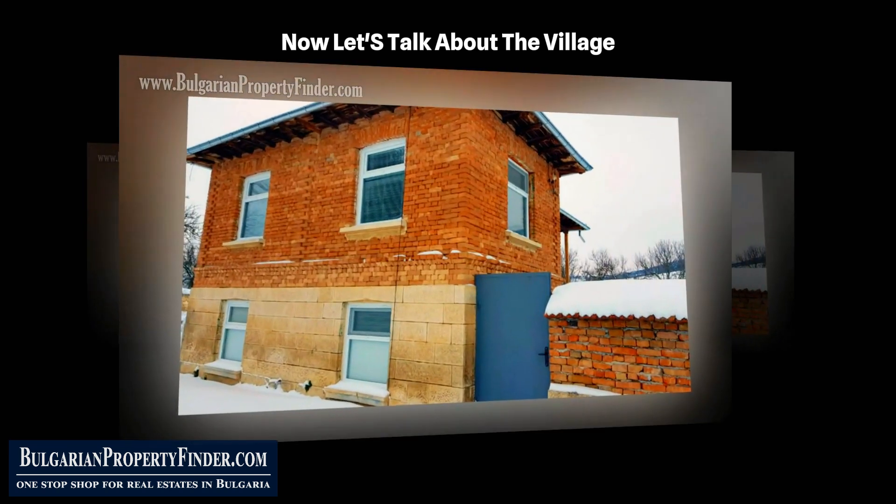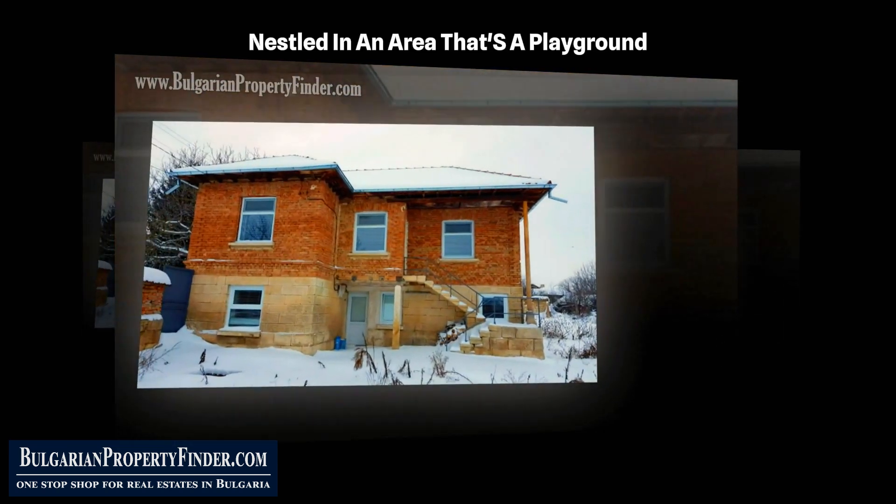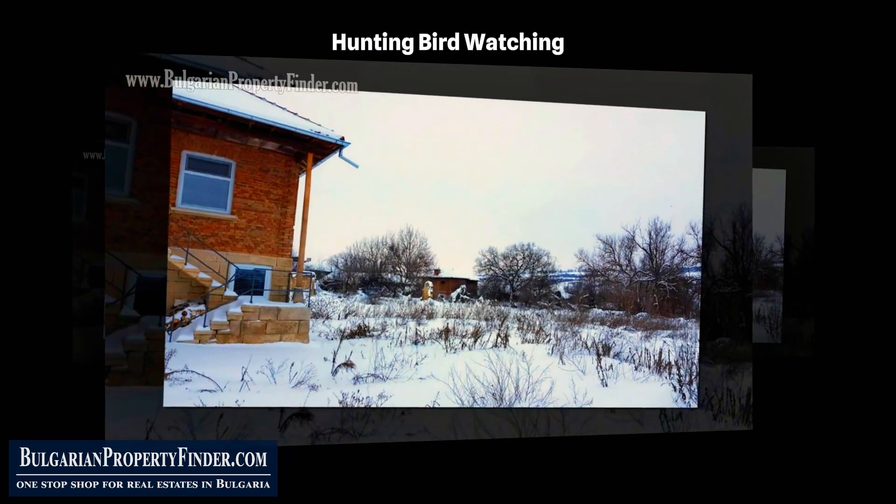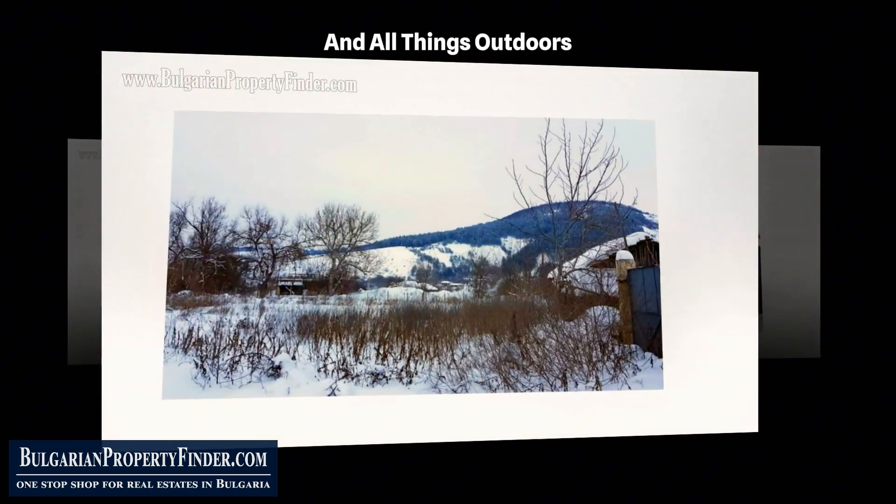Let's talk about the village. Nestled in an area that's a playground for nature enthusiasts, it's a hub for fishing, hunting, bird watching, horse riding, and all things outdoors.